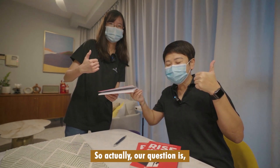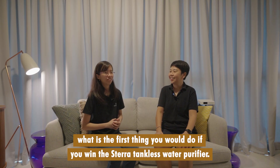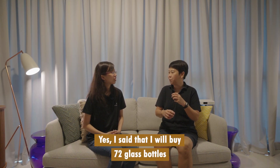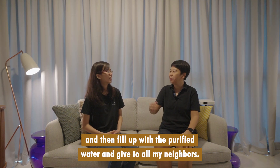Our question was: what is the first thing you would do if you win the STERA Tankless water purifier? So Candice, do you recall what you answered? Yes, I said that I will buy 72 glass bottles and then fill them up with the purified water and give to all my neighbors.